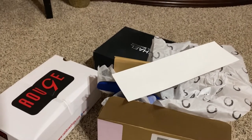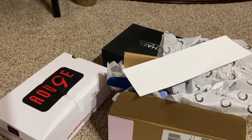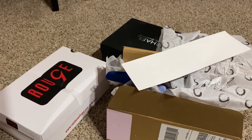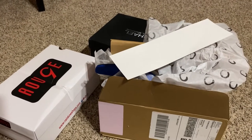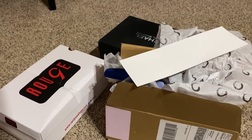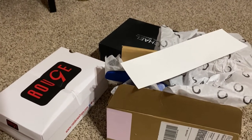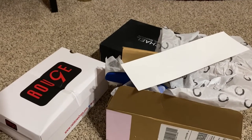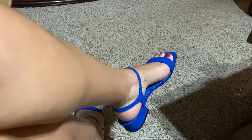Hey you guys, welcome back to my channel! I'm getting ready to show you a little mini summer sandal shoe haul. These are a couple of sandals I picked up last week — I actually ordered them online and I think they're quite cute. I wanted to show them to you guys because I like sharing new things I've got, and you can check them out; they may still be available in stores.